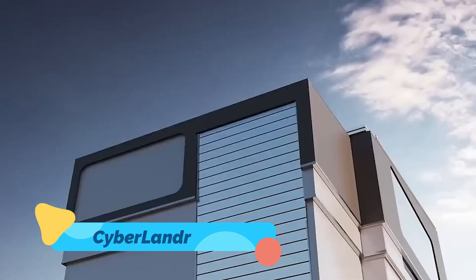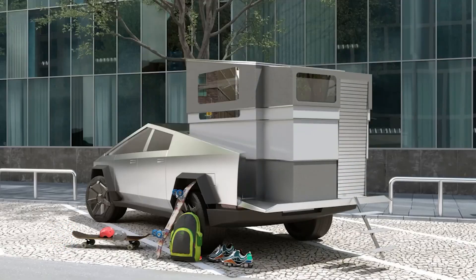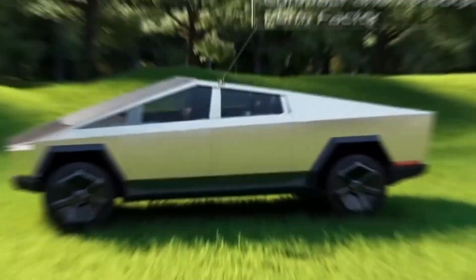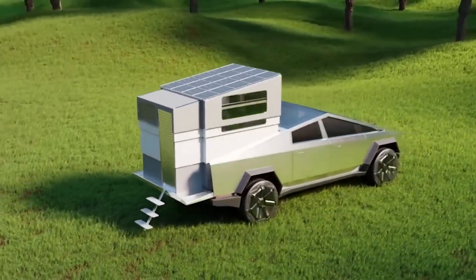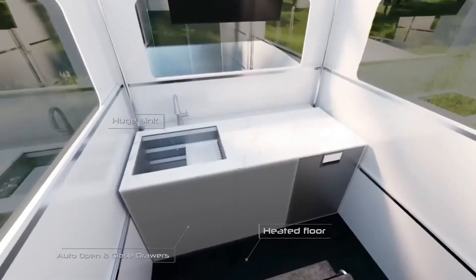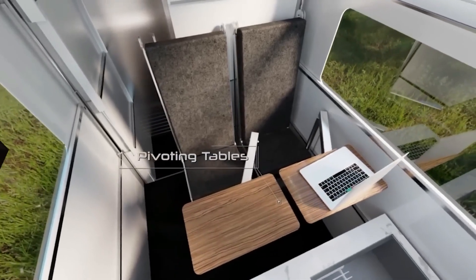Cyberlander. If you own a Tesla Cybertruck and want to take off-grid living to the next level, the Cyberlander is the ultimate accessory. This ultra-compact, foldable camper seamlessly integrates into the Cybertruck's bed, making it virtually invisible when not in use. When deployed, it transforms into a fully-equipped micro-home, complete with a kitchen, a bed, a bathroom, and even an AI-powered smart system.